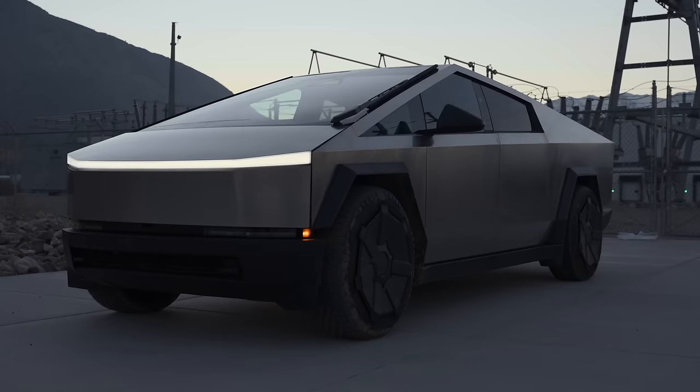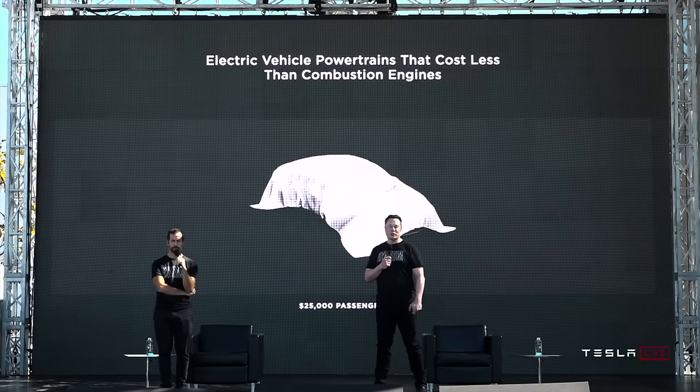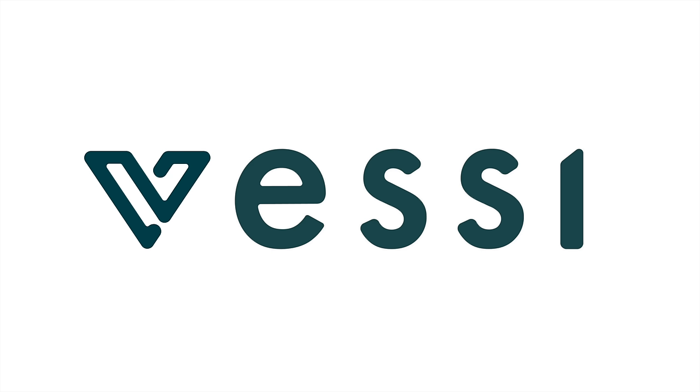Today we're getting into the latest Tesla news, including the Cybertruck's half-empty battery pack, $25,000 Tesla cancellation updates and more. A special thanks to Vessi for sponsoring this video.